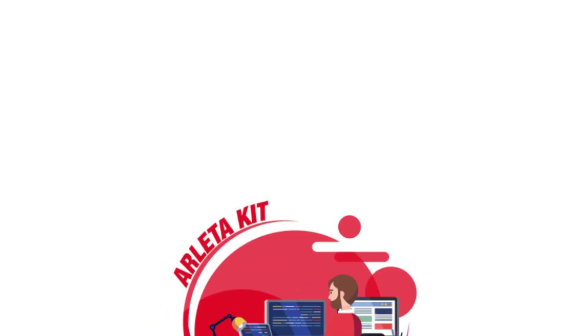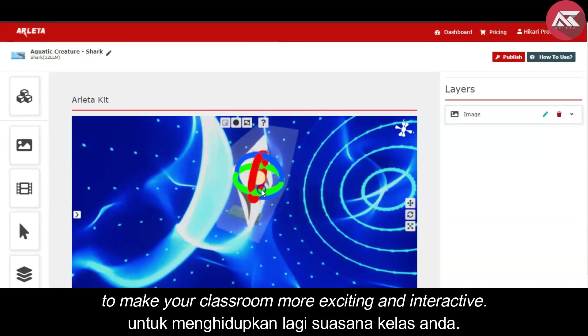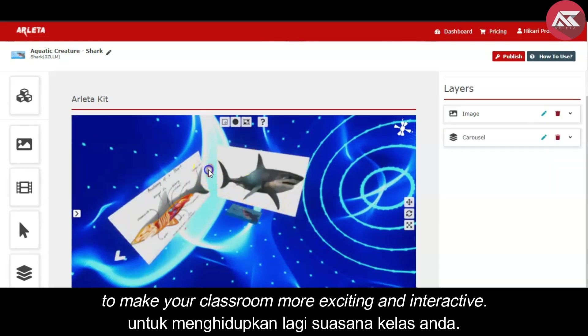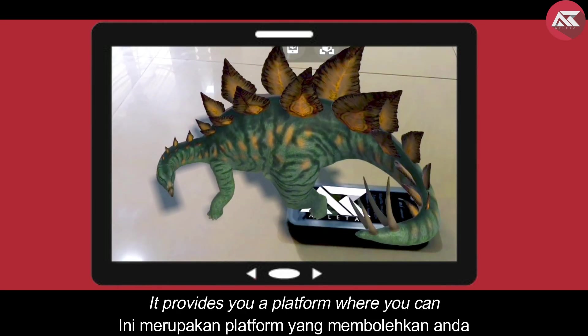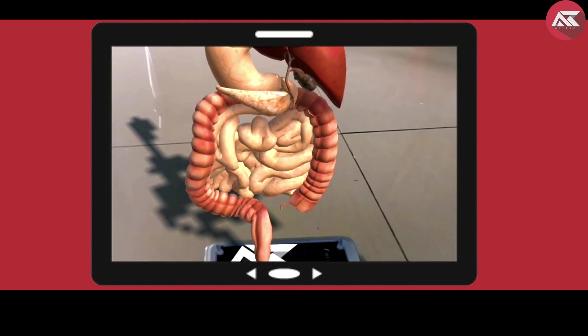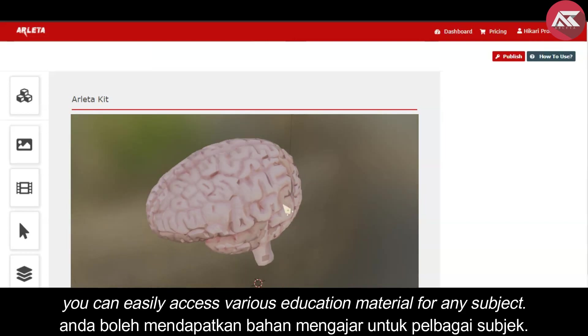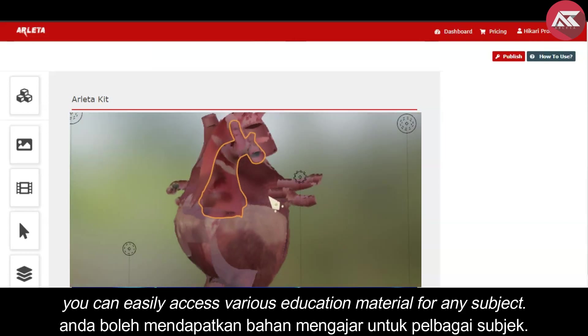That's why we bring you the ArletaKit. ArletaKit is a website where you can create your own 3D model to make your classroom more exciting and interactive. It provides you a platform where you can access various innovative learning prompts. You can either create or upload your own 3D model, or you can easily access various education material for any subject.